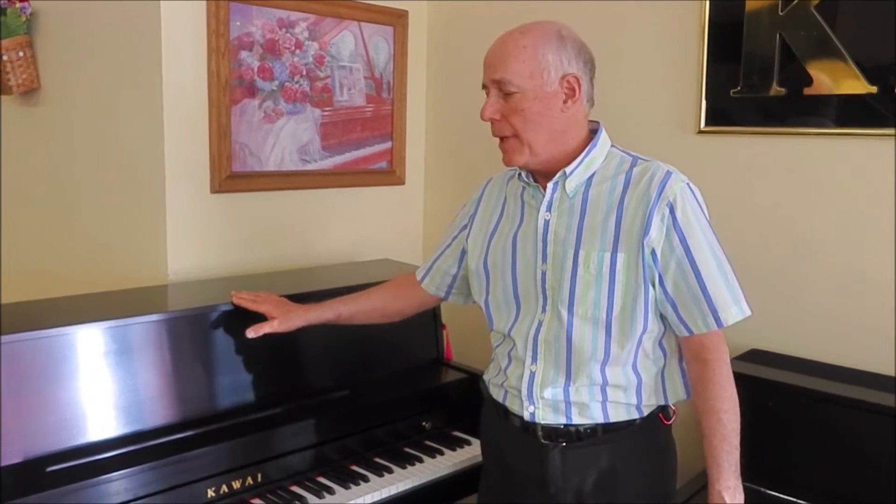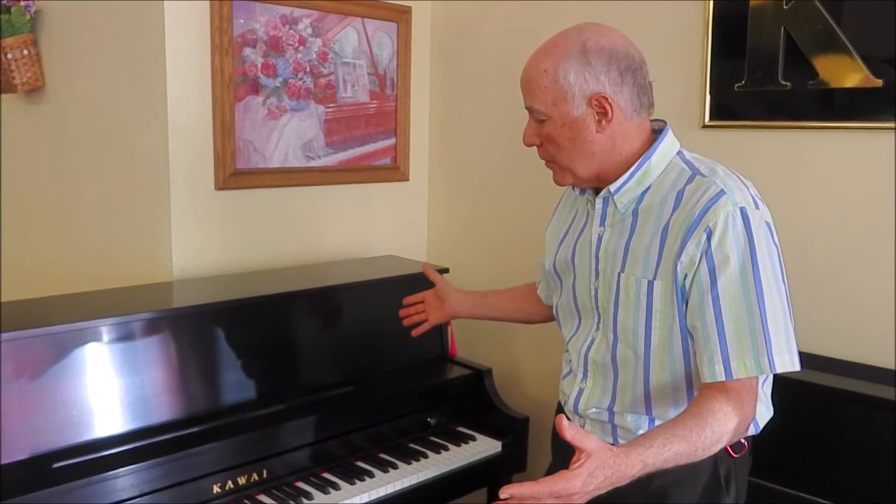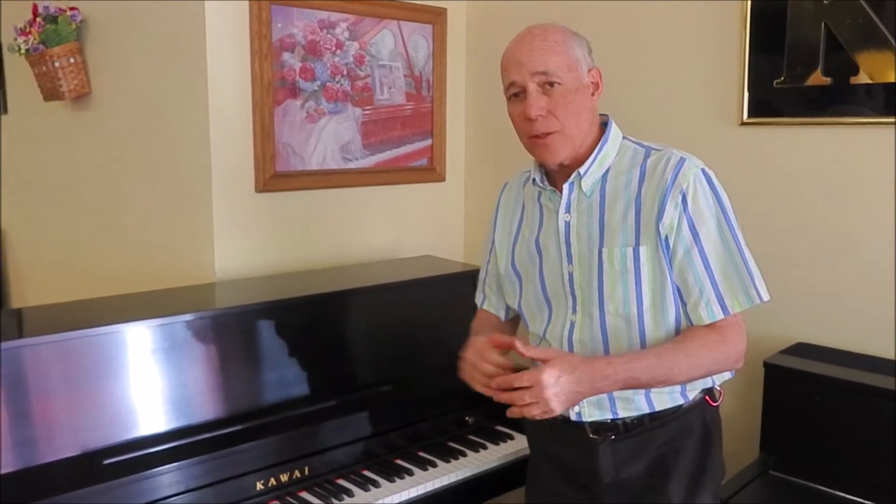This piano was originally purchased at our store and we bought it back under Taylor's buyback program, and it is in excellent shape. We've serviced it, as you can see. It's in wonderful condition, and this is a really nice opportunity to get a quality Kauai studio piano for about $1,800 less than a brand new one. Let's listen to it.